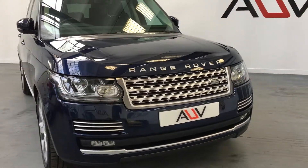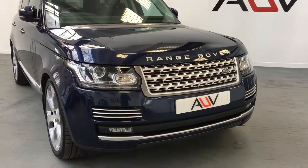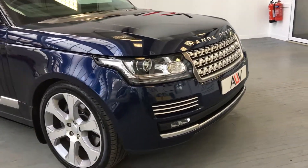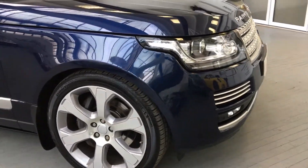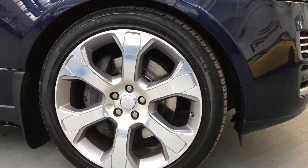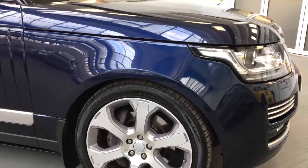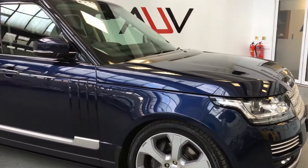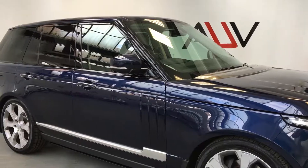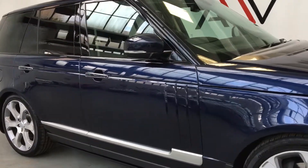Starting at the front, we've got the front fogs on this car. We've got a lovely set of Autobiography 22-inch wheels — all the tires are very recent and all in good order. The car is finished in Loire Blue, which contrasts well with the silver trim you can see there.